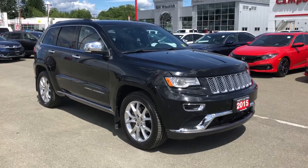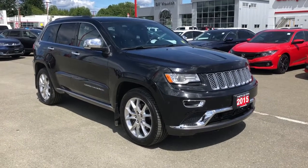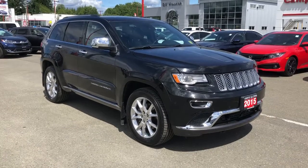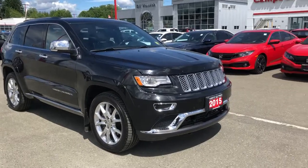Hey Ken, it's Brandon here with Camel over Honda. I just want to thank you again so much for reaching out to us. I wanted to put this video together for you on this 2015 Jeep Grand Cherokee Summit Edition — and take a look, this vehicle is absolutely gorgeous, starting off with the front end.